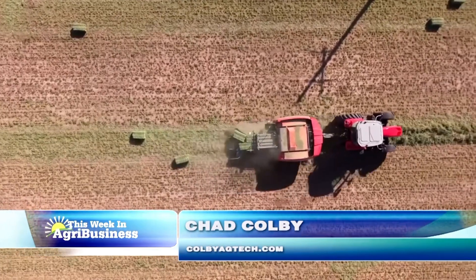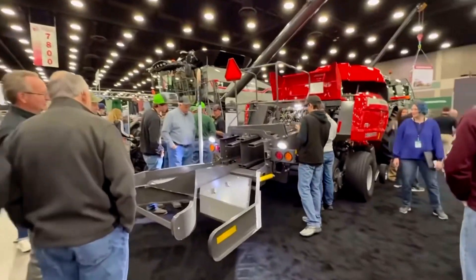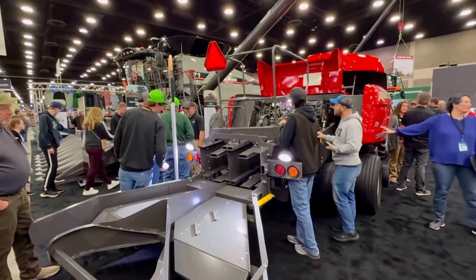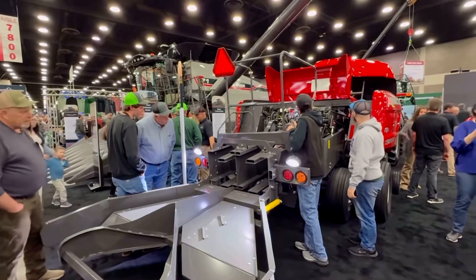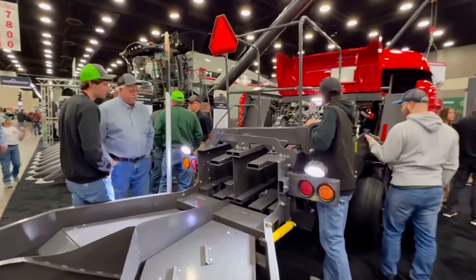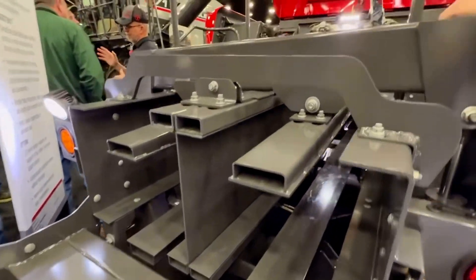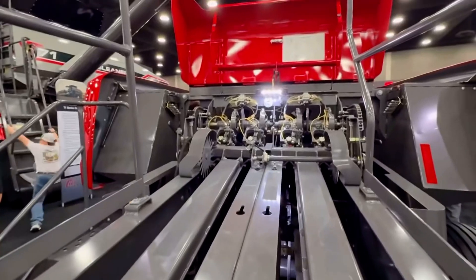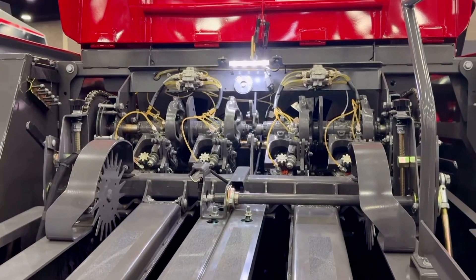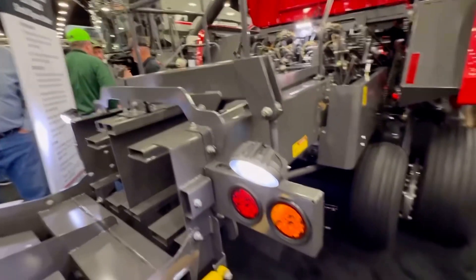At the National Farm Machinery Show, Hesston by Massey Ferguson debuted their brand new twin small square baler. Essentially what it does is it doubles the output over a single small square baler, and as you can see, it's got dual chambers in the back. The real key to this thing is it's got an independent knotter trip, so it improves that bale consistency regardless of the variability with the windrow.